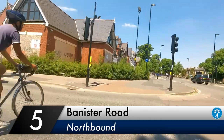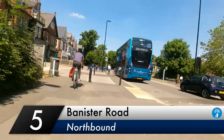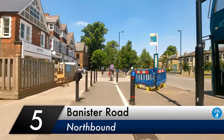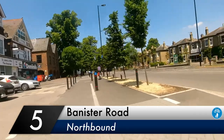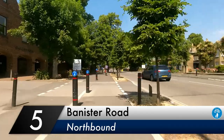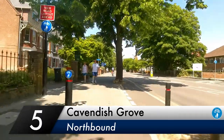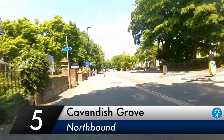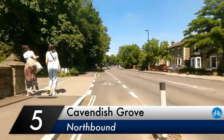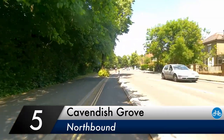Heading northbound, the previous shared path remains pretty much the same. Access to the businesses is an issue, as is the placement of the bus stop, which meant that a segregated cycle lane wasn't on the cards for now. The segregated cycleway begins just north of Cavendish Grove, and again is an on-road lane protected by stone kerbs. There's a slightly extended gap here to allow cyclists coming from Avenue Road to join the cycleway.